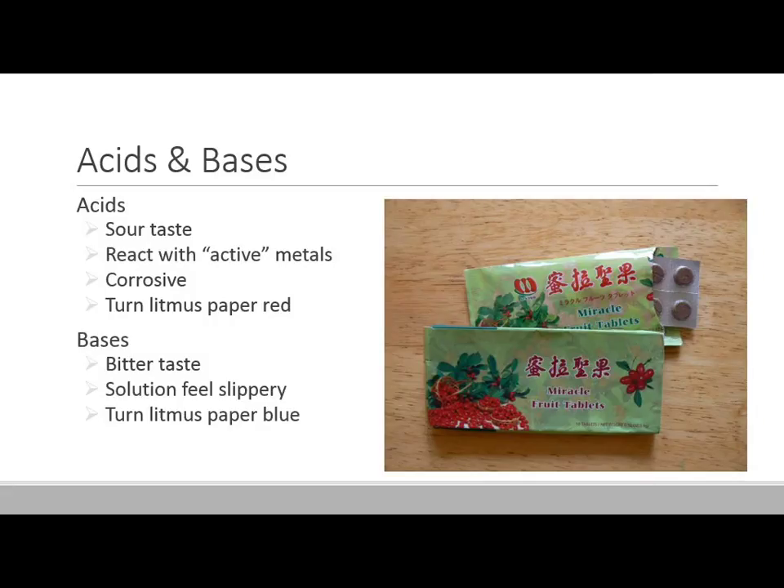One fun thing I like to do with my kids is pick up some of these miracle fruit tablets. These come from a berry that actually affects your taste buds so you cannot taste sour. We'll each chew on one of these tablets, and then drink a little bit of lemon juice, and instead of tasting overly sour, it actually just tastes incredibly sweet.